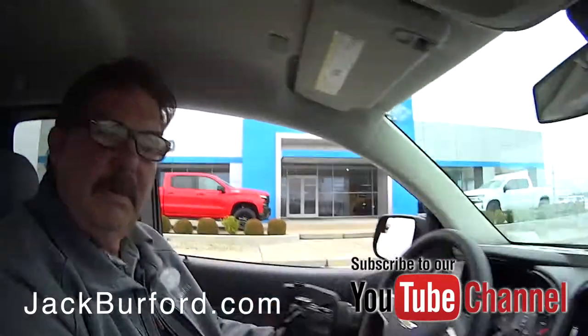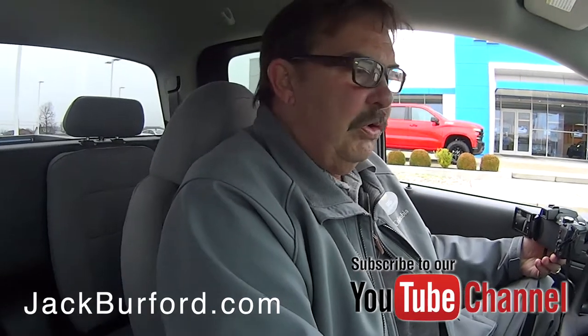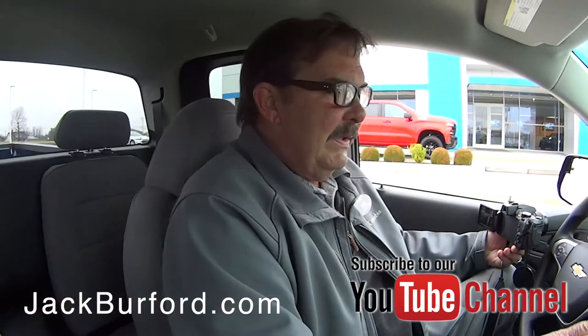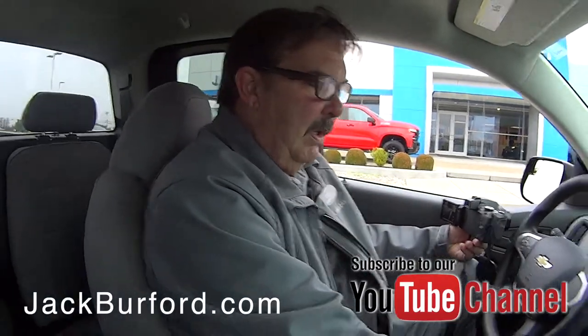Greg, this would make somebody a nice work truck. Yeah, it would. Randy, this is a Pacific Blue, two-wheel drive 2019 Colorado. This is the second one that we've got in this color. This is a new color for Chevrolet this year. And it is pretty. It is, it is real pretty.